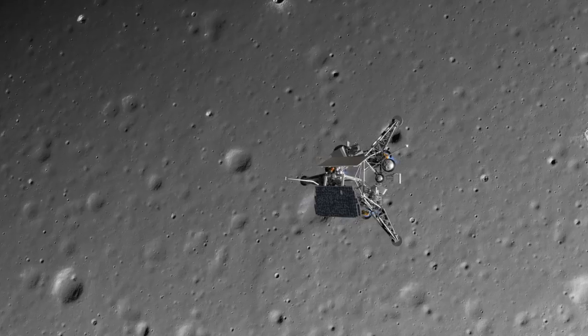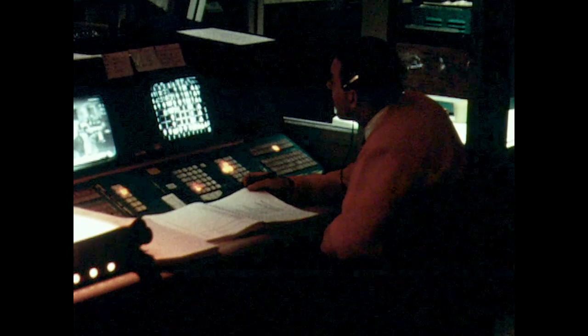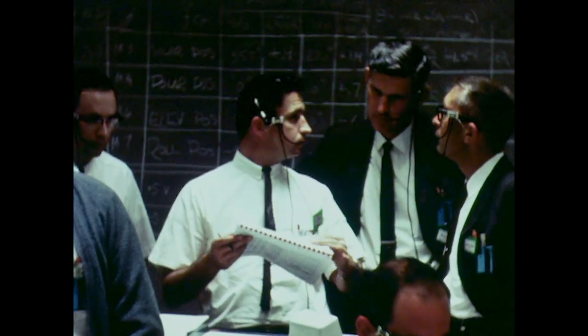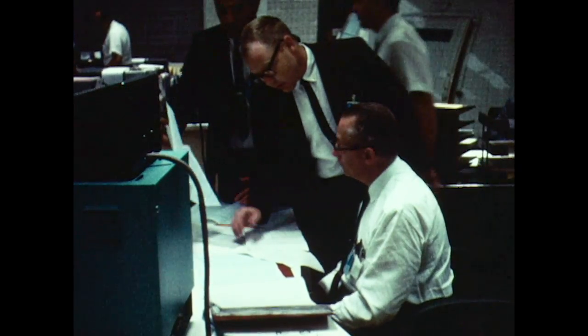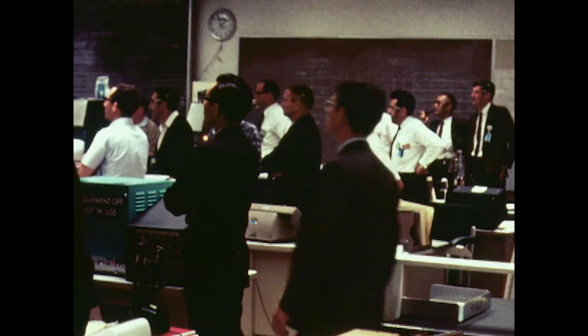1,000 feet. 800 feet. 600. 400 feet. 200 feet. 100 feet — 13 feet per second speed. At a certain distance above the surface, the engines are all supposed to shut off, and then it's supposed to drop to the surface. The engines all shut off.